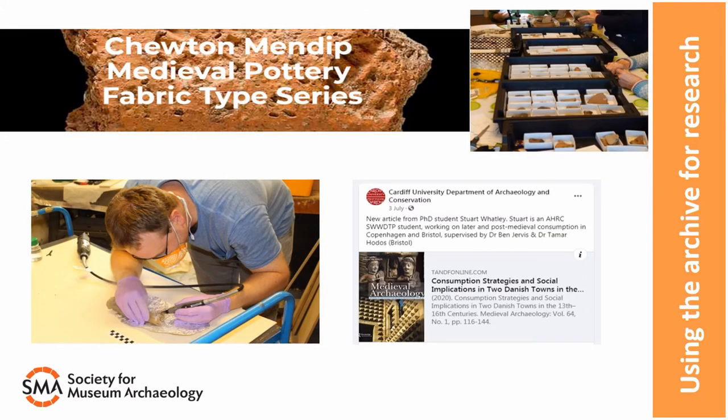We get research inquiries from a whole range of people who want to come in and access archaeological archives. Local societies or community groups are often interested in a certain area and want to see all archives from a specific place, or they want to use some of our reference collections to help understand the material that they have, like the Teuton Mendip Archaeology Group, who visited recently so that they could develop their own online pottery fabric type series.